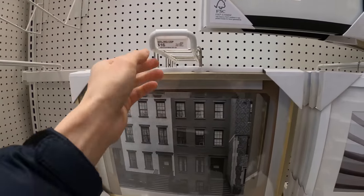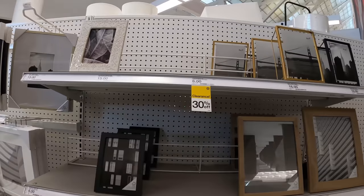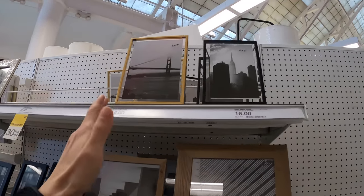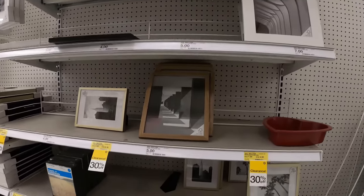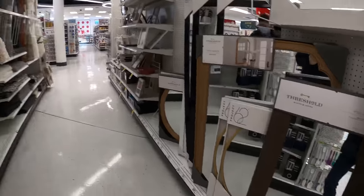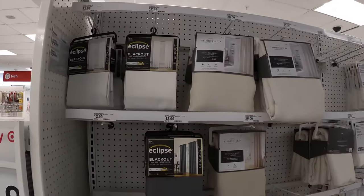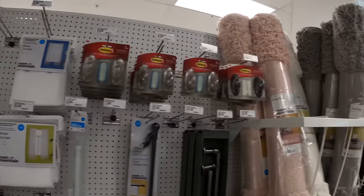I don't know the price — this one was $16. For a frame with a picture, that sells. You need an example picture. Mirrors — they sell house mirrors — and like curtains and stuff like that.